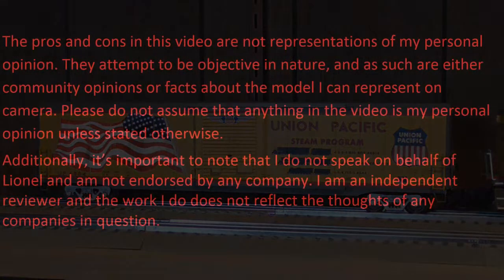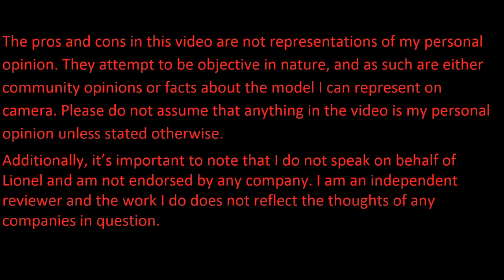First up as usual, it's disclaimer time. The pros and cons in this video are not representations of my personal opinion. They attempt to be objective in nature and as such are either community opinions or facts about the models that I can represent on camera. So please don't assume that anything in this video is my personal opinion unless I state so otherwise. Additionally, it's important to note that I don't speak on behalf of Lionel and am not endorsed by any company. I'm an independent reviewer and the work I do does not reflect the thoughts of any companies in question. Got it? Get it? Good.